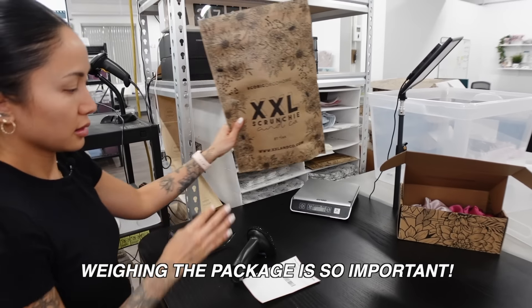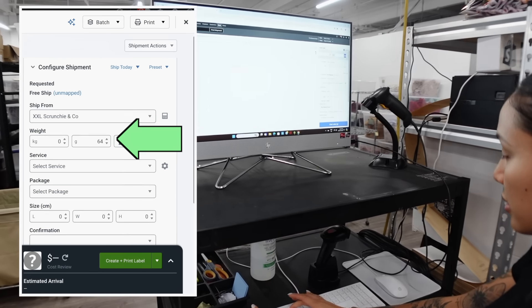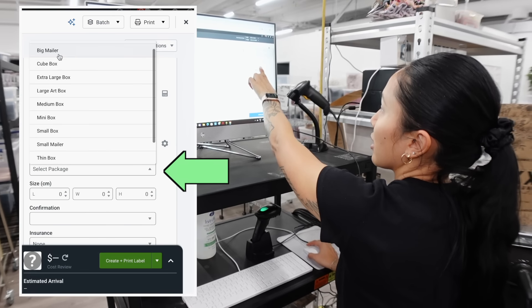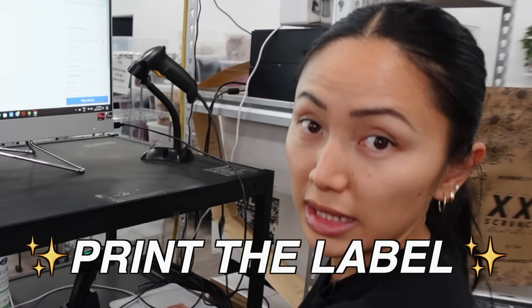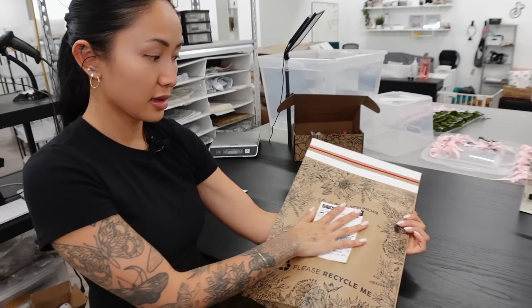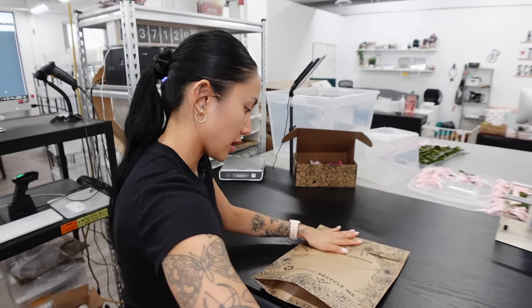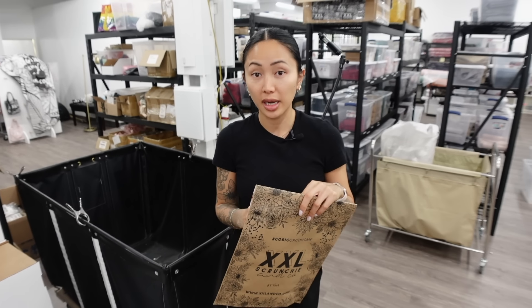The next step is to weigh the package. We have our scale right here — this package weighs 72 grams. I go into ShipStation, type in the weight, select the package, and it automatically adds the dimensions so I don't have to enter them individually every time. Everything looks good, then I print the label. You stick the shipping label onto the bag and put the packing slip inside so the customer can see what they got.